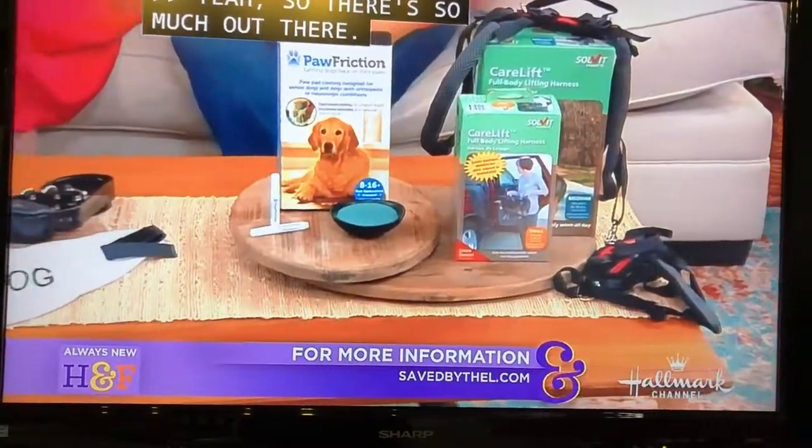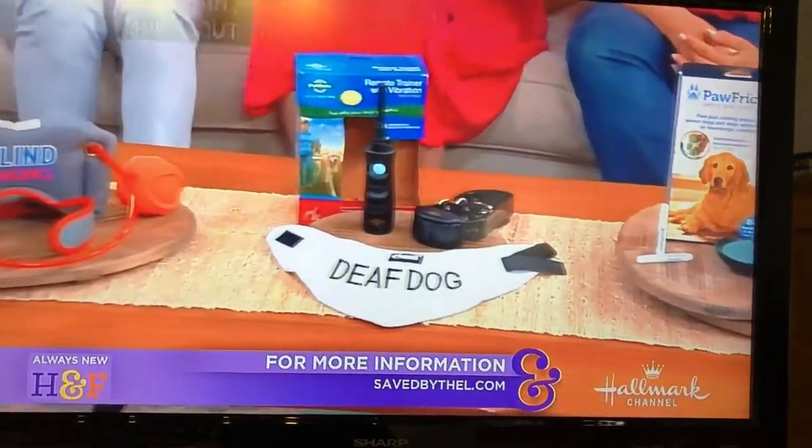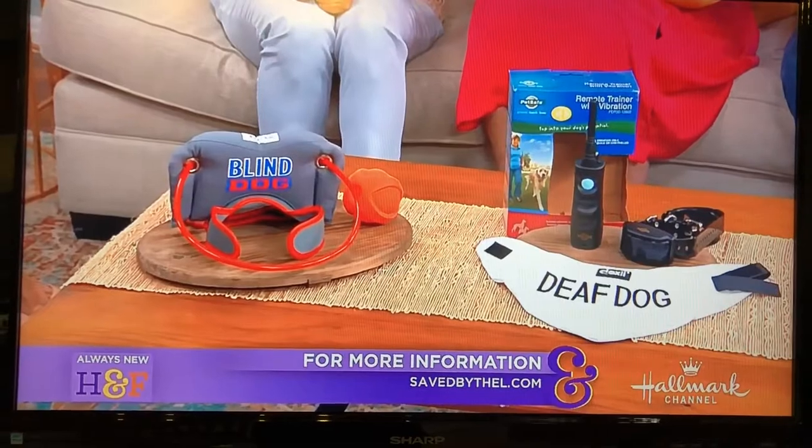There's so much out there, and hopefully this just reminds people how easy and convenient life can be even with a special needs pet. Keep knocking down those barriers. For more information, you can follow Larissa at savedbythel.com — saved by the L. Thank you, Larissa.